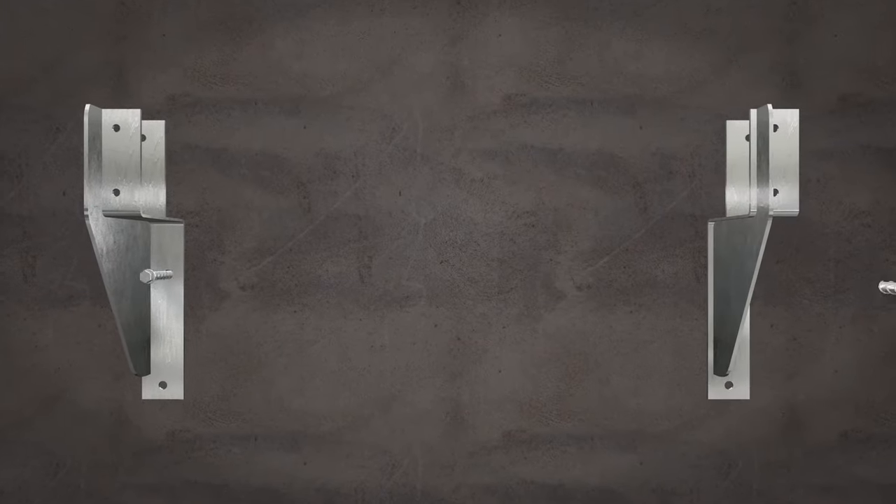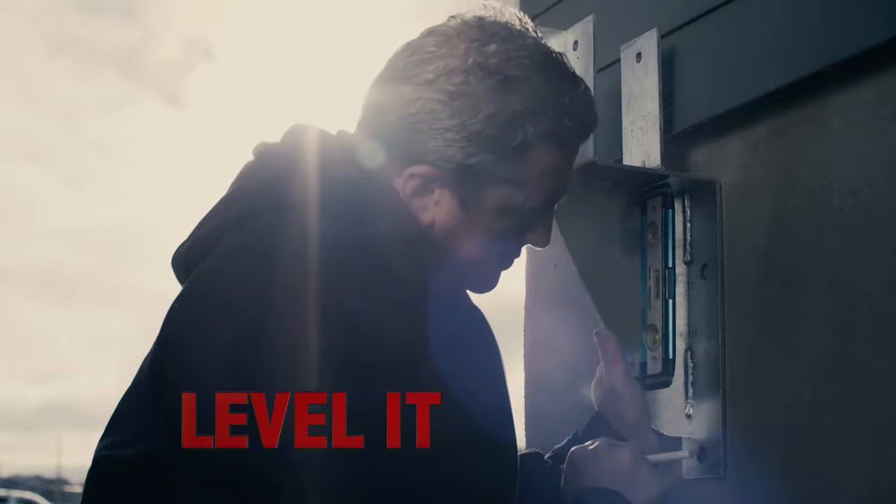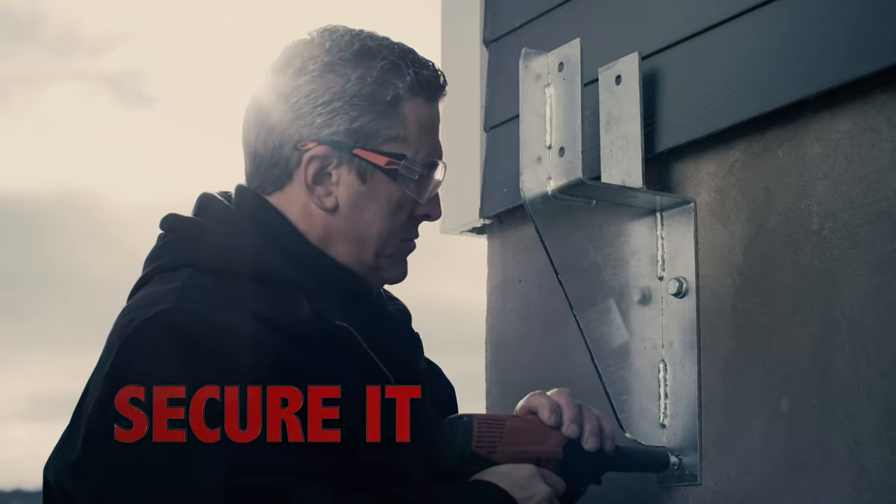Here's a logical and durable solution to install your patio. NAMI Fixations. Level it, drill it, and secure it.